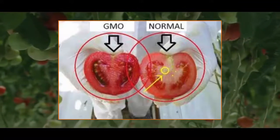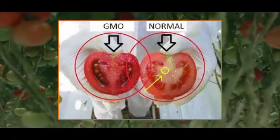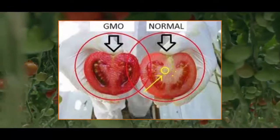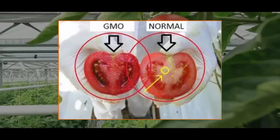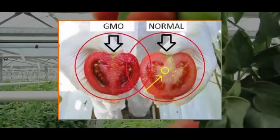Well, many experts around the world say that we should eat plenty of raw fruits and vegetables. Yes, they're right, but the bad thing is that the market is overloaded with GMO fruits and vegetables.